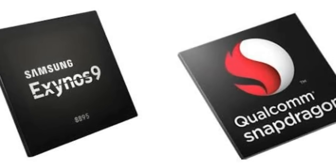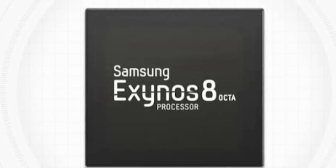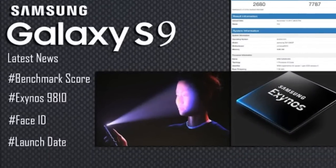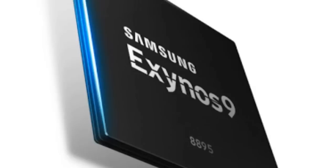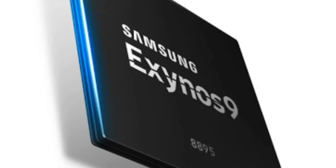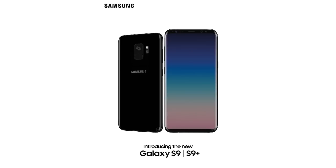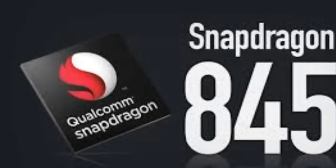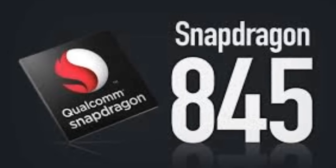Samsung classified the Exynos 8895 as a 9 series chip even though its model number was 895. The Galaxy S9 and S9 Plus will be the first handsets powered by this new processor. We also know that in markets like the United States, Samsung's new flagship smartphone will be powered by the Qualcomm Snapdragon 845 processor, which has already been unveiled.